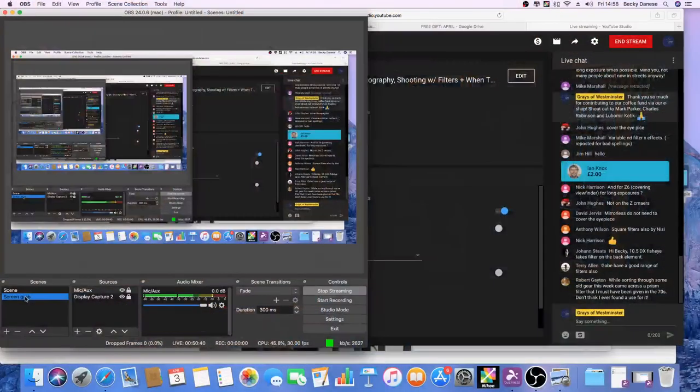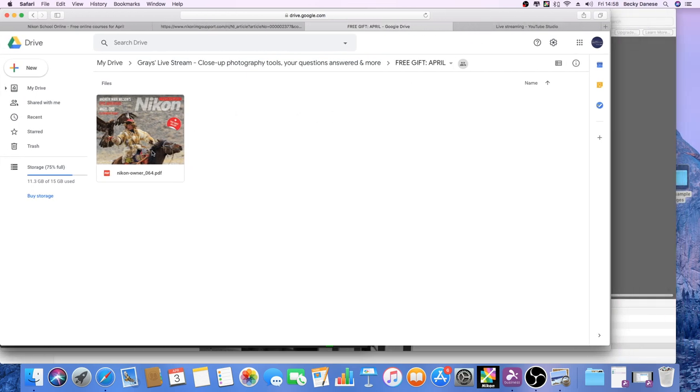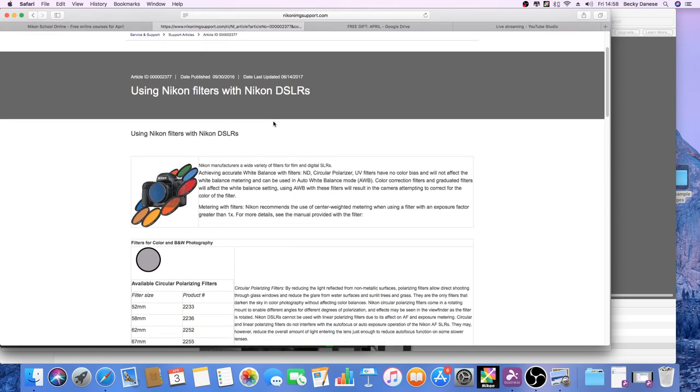Before I go completely off track, let me show you the articles I'm going to share with you. I'm switching my screen over. Regarding Gobi filters: we are in touch with Gobi and the plan is to potentially stock Gobi filters as the next possibility. Here on screen is your free gift — it's in the Drive folder: a copy of Nikon Owner magazine issue 64 with my article on fantastic filters and where to find them, plus some really brilliant articles by our wonderful contributors.